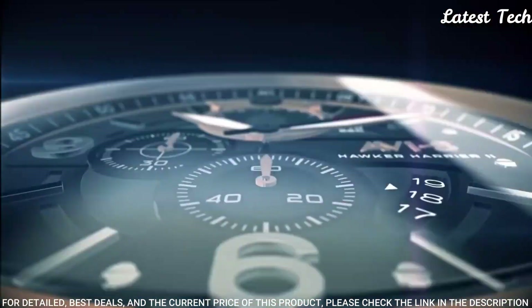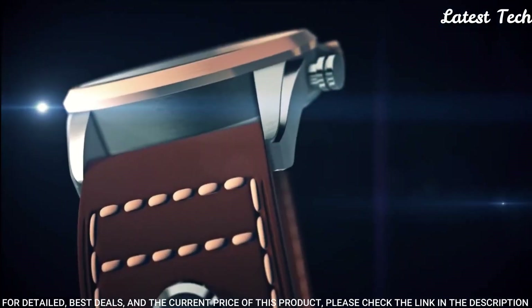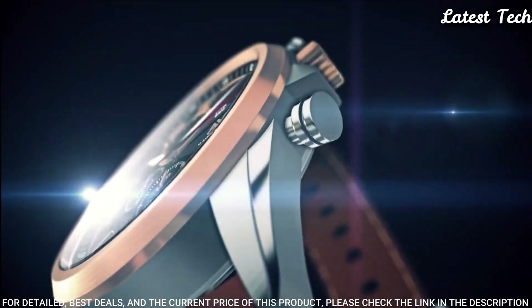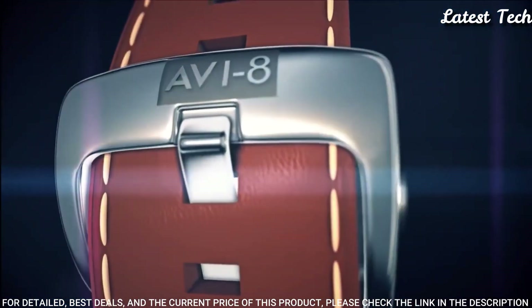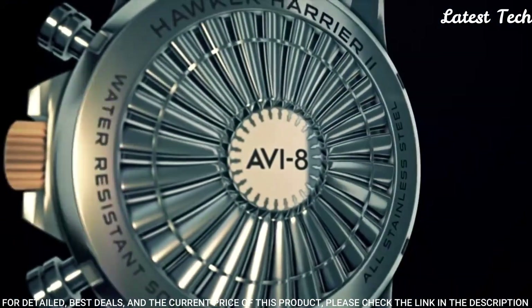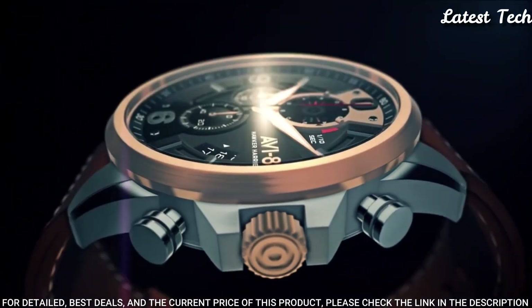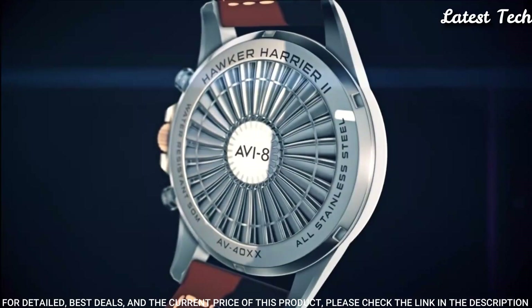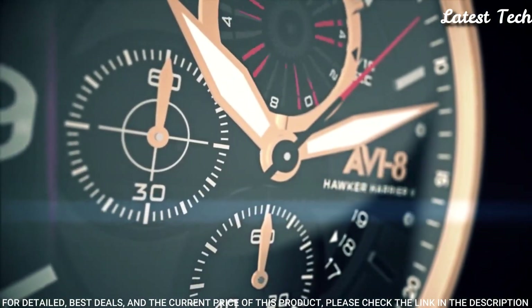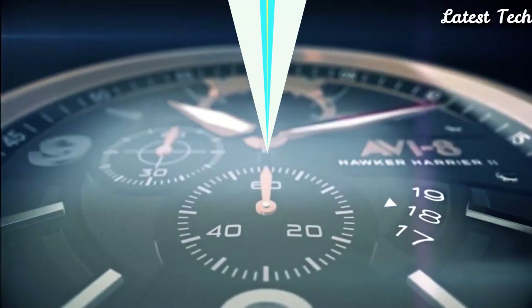Display type: analog. Case material: stainless steel. Case diameter: 43.9 millimeters. Case thickness: 13 millimeters. Special features: chronograph. Item weight: 3.4 ounces. Movement: Japanese quartz. Water-resistant depth: 165 feet.